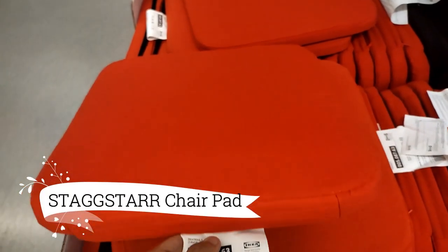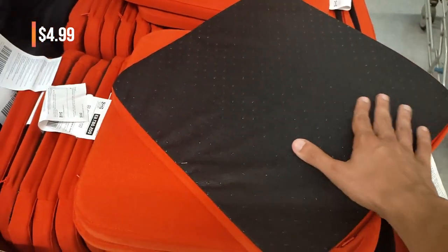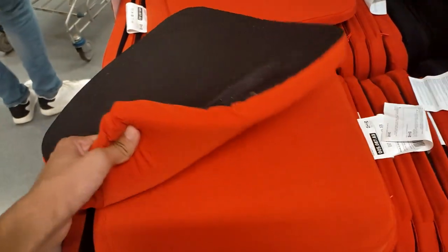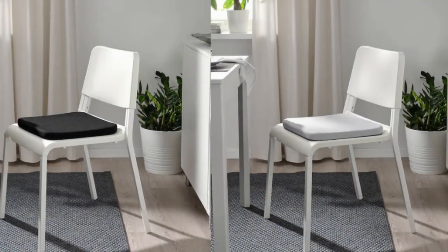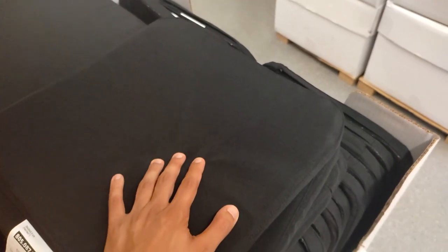Oh my goodness! This Stagstar Chair Pad is an incredible steal at just $4.99. It offers a simple and effective way to enhance my seating experience with added comfort. The convenient black cover is easily removable and machine washable, making it practical and easy to clean. With various colors available, I can personalize my seating while maintaining style and functionality.